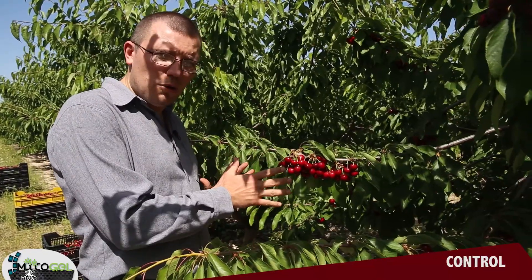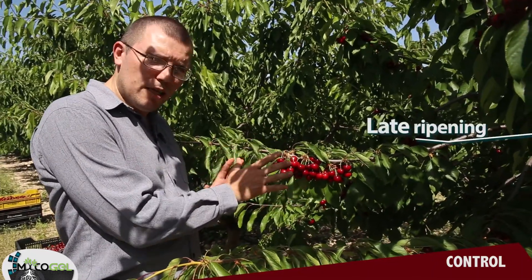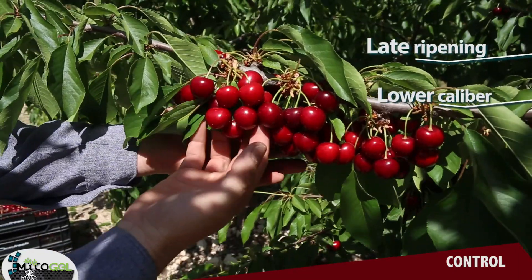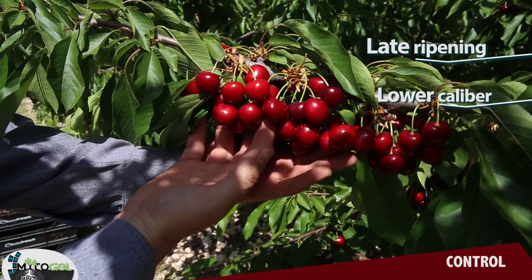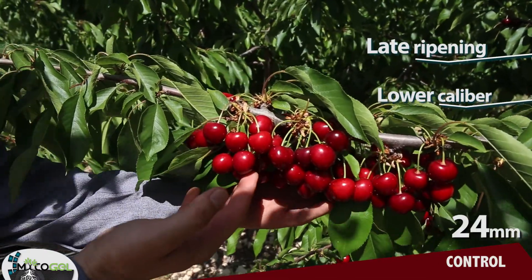This is a tree from the control zone and here we can observe that the fruits have not yet reached their optimum ripening point. In addition, their caliber is not as great as in the part treated with Mycogel. The approximate caliber of these fruits is 24 millimeters.